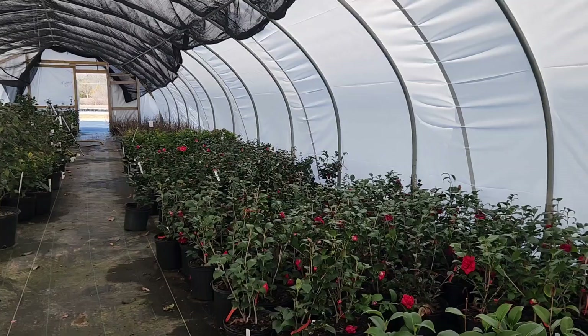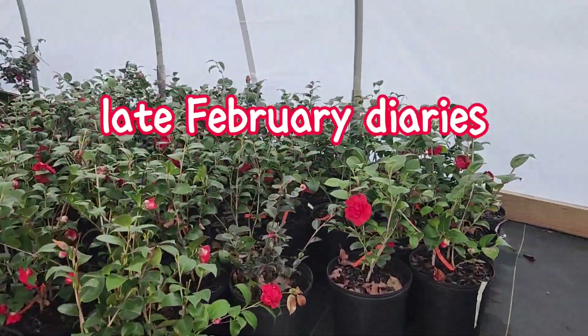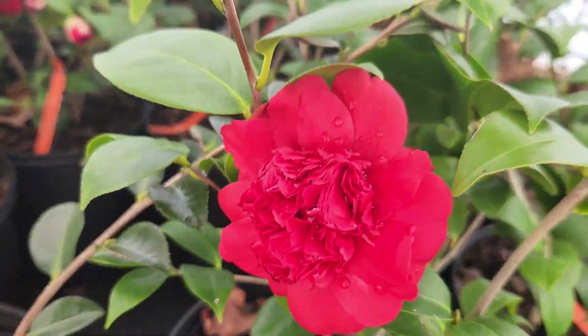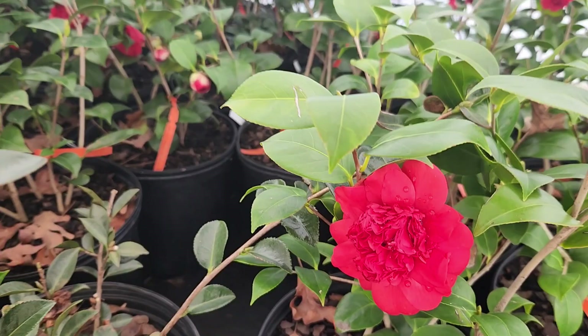We are seeking out the first blooms of spring, even though it's still winter, but we are rushing it along just like the groundhog. We want it to be spring now. And look what we found.